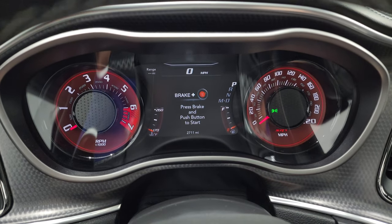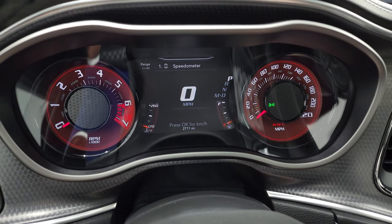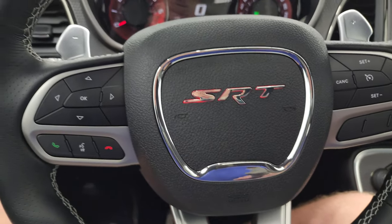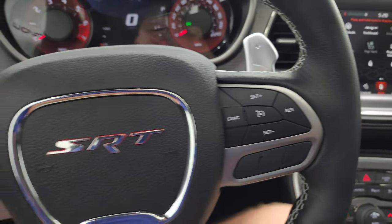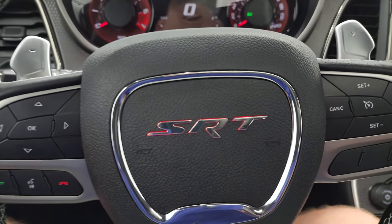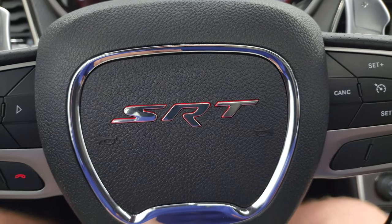This one has 2,711 miles. You do get the digital speedometer, seven-inch LCD display - instrument cluster is very nice and clean. It comes with the SRT leather-wrap steering wheel. Cruise controls are on the right, Bluetooth and information center controls on the left, audio controls in the back, and you get the paddle shifters. If you look at the steering wheel, the SRT is actually illuminated in red.